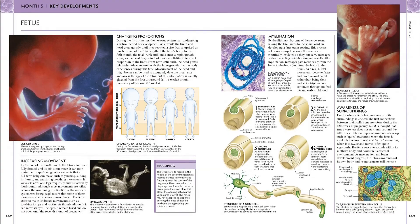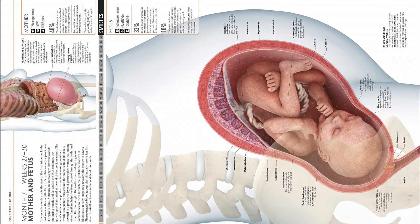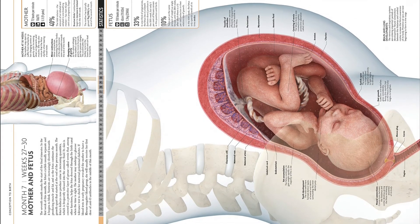The mysteries of DNA and genetics are unraveled and explained in clear, illustrated detail, including patterns of inheritance and the interplay of genes and environment. The book also provides straightforward, illustrated information on possible problems before, during, and after birth.